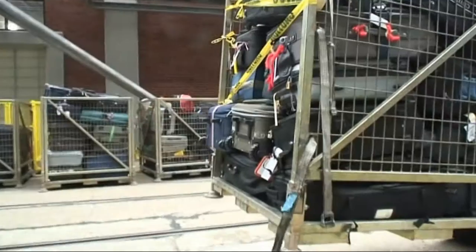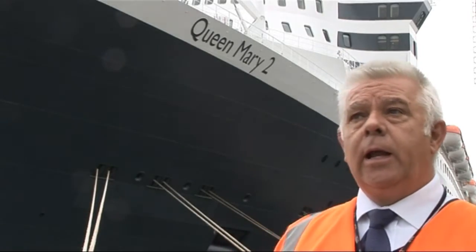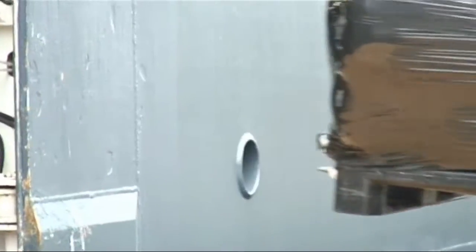It got alongside about eight o'clock and it should leave around about five o'clock tonight — fully stored up and with about 2,600 passengers on it, ready to go off to New York. So it's all time factors, and the more time we can save these ships, the more fuel they save.